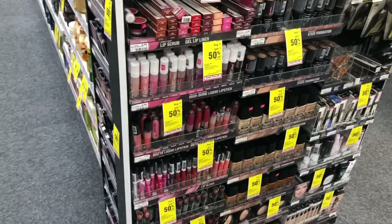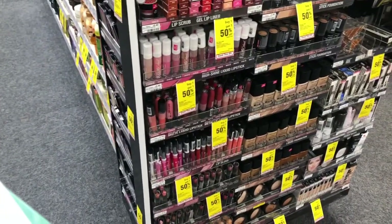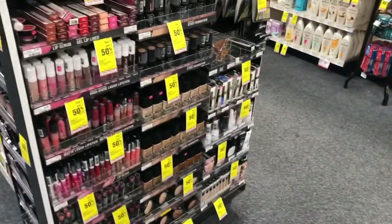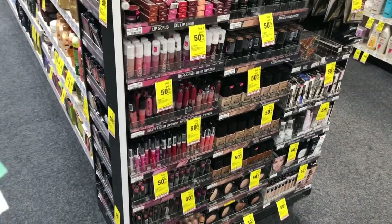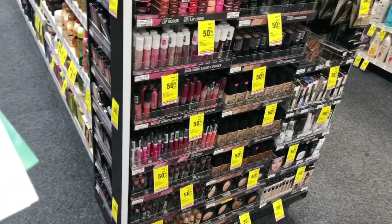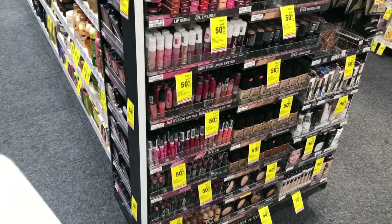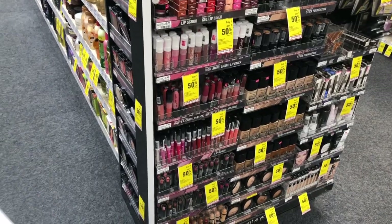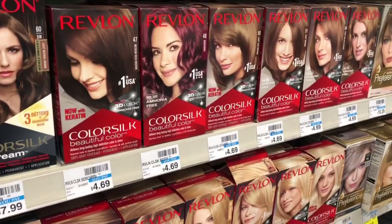Wet n Wild cosmetics are going to be spend $10, get a $5 Extra Care Buck. One option would be to pick up six of the $1.79 items — the cheaper cosmetics like lipsticks, nail polishes, eyeliners, or single eyeshadow quads. You'd pick up six, pay $10.74, but get back $5 in Extra Care Bucks, making your final cost $5.74 or $0.95 each. If you get a CVS CRT for Wet n Wild cosmetics, you can stack that with your deal to lower your out-of-pocket.